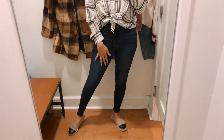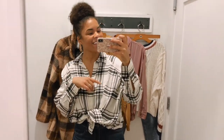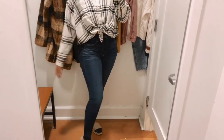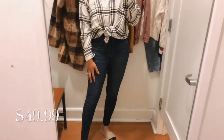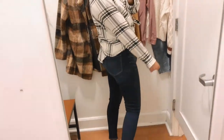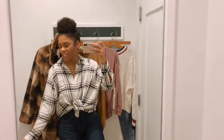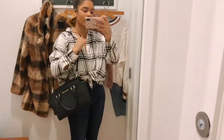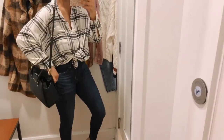I got the jeans in a size eight — I typically wear between a six and eight, and in American Eagle usually sixes, but I've been indulging in holiday food around Halloween so the eights are good for now. These are $49.95 — a very good price. I really like that they don't have any distressing on the front, so they'd look nice with booties. Let me show you guys what this looks like with my bag, because I feel like it pulls the entire look together.